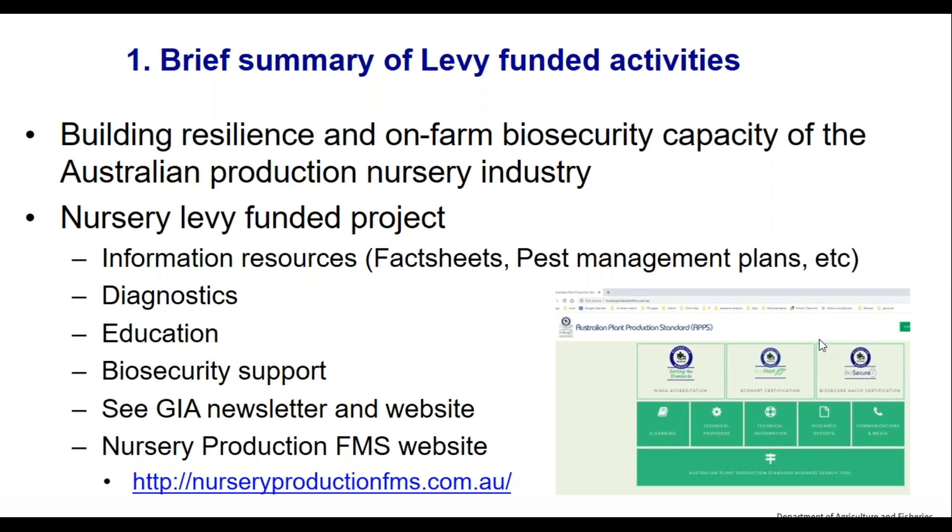It is a great resource. Other countries don't have the level of resources that Australia has — we have one of the best production nursery industry resources in the world. The search function works well. If you're interested in water disinfestation or aphids, type it in and it will pull resources from lots of different pages.